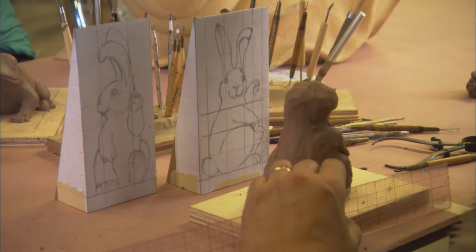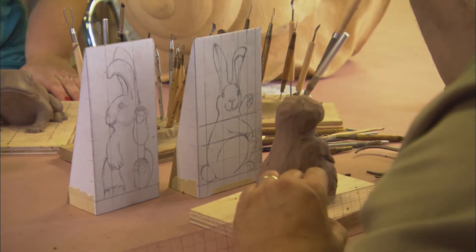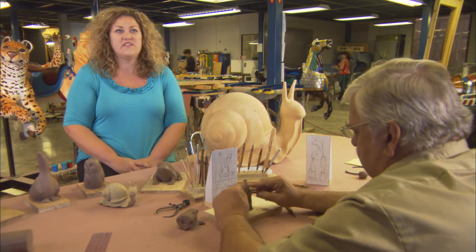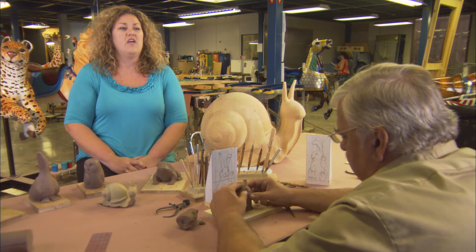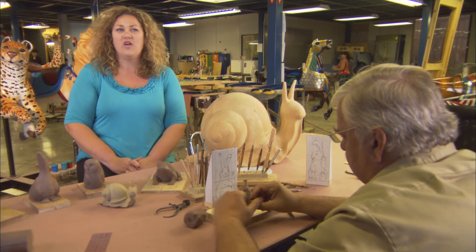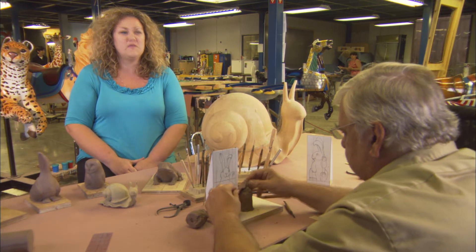The woodland creatures are all basically from Ohio, and they're going to be all different levels, heights, and widths. Some of them are going to be up to seven feet high. The point of them is when you come around the corner, you'll see a seven-foot rabbit kind of waving at you, or a little bear maybe winking at you — just something to make you smile.